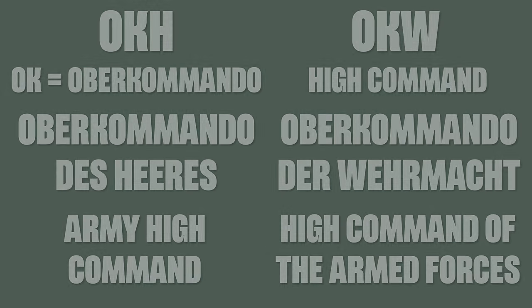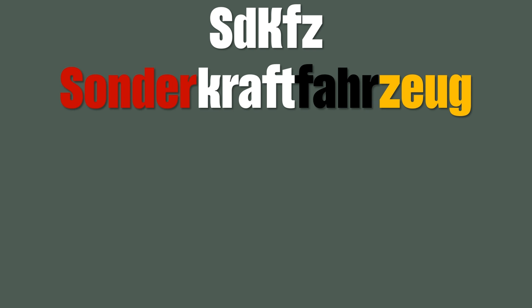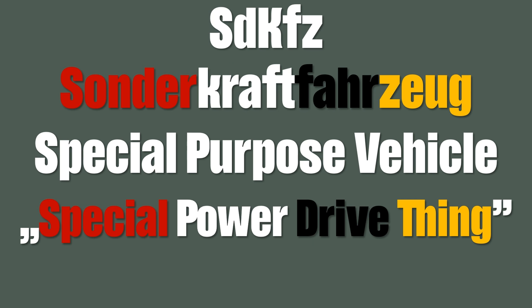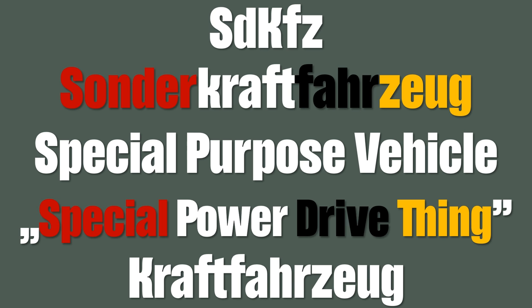Quite many of you probably came across SdKfz, which is the short version of Sonderkraftfahrzeug, which means Special Purpose Vehicle. Or if you go full literal, Special Power Drive Thing. Whereas Kraftfahrzeug is a technical term for a car or car-like vehicles. The current legal definition in Germany is that the Kraftfahrzeug is a vehicle that is moved by an engine and not bound to rails.